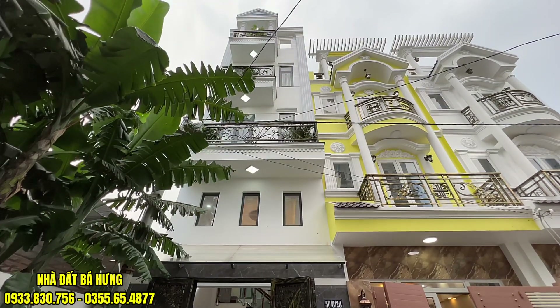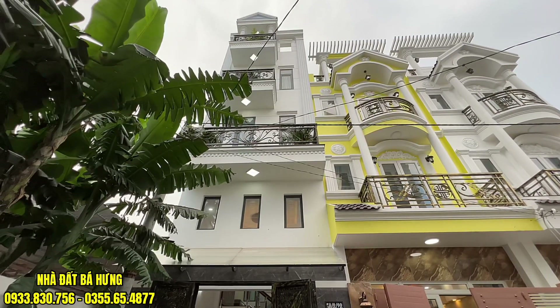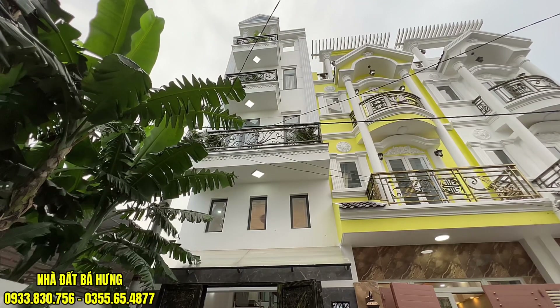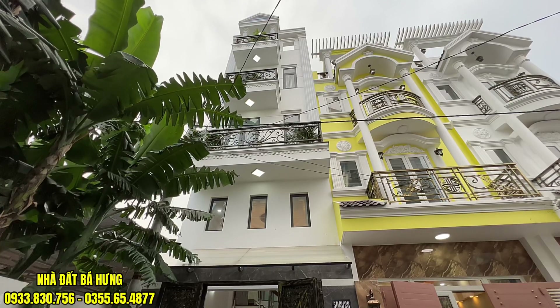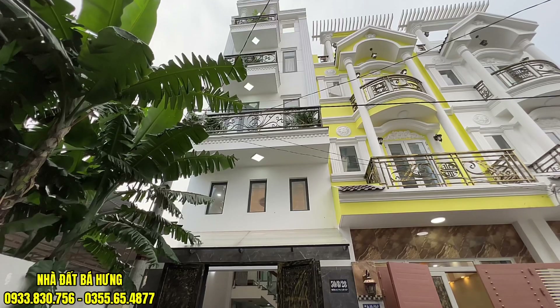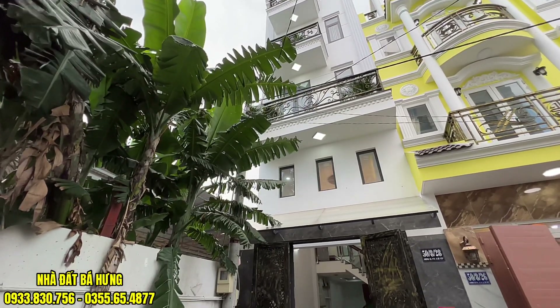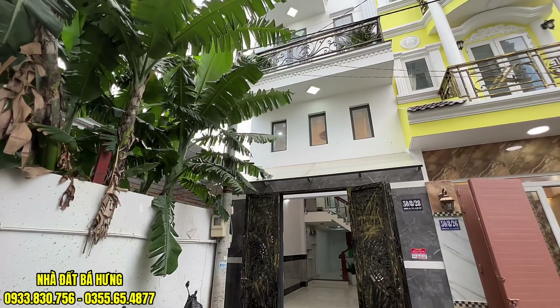Thiết kế 1 trệt, 1 lửng, 3 lầu. Căn nhà này có tầng lửng. Giá bán chỉ có 6 tỷ đồng thôi. Anh chị nào quan tâm đến căn nhà hướng chính đông này thì hãy trực tiếp gọi về nhà đất Bắc Hưng. Nhà kế bên có mấy cây chuối rất xanh mát.